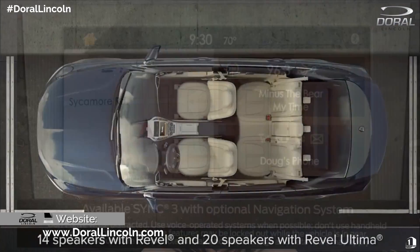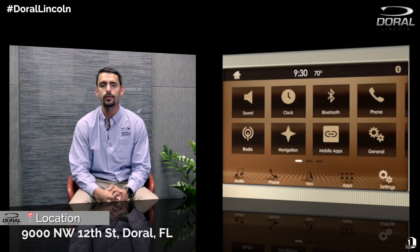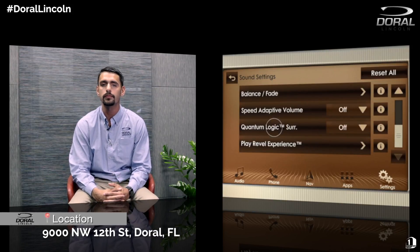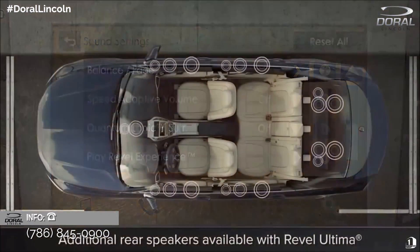It also comes standard with a backup camera and rear sensors, which are very important when you're backing up. It's a major safety tool that most of my clients use to prevent accidents and to see what's behind them when they're backing up.